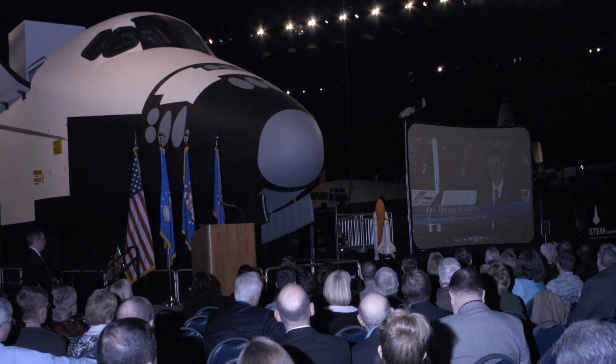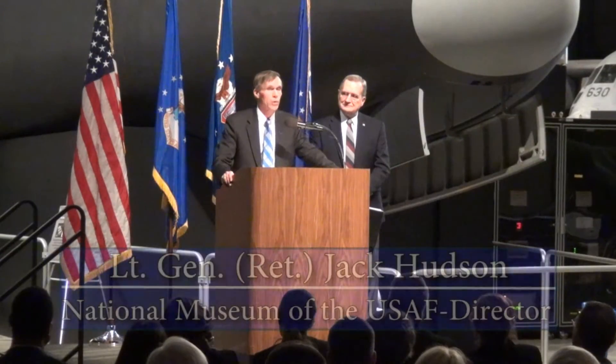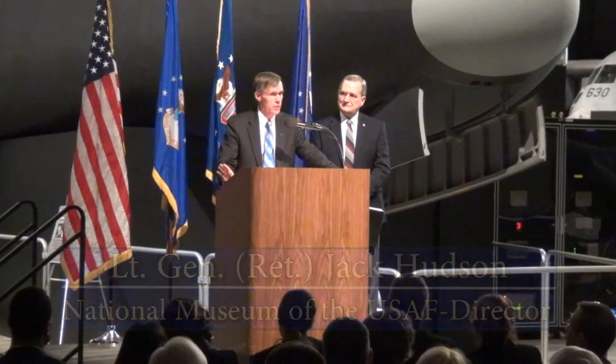We should think of it as an initial operational capability. We've got this wonderful capability with the shuttle exhibit, with our STEM learning node, the landing simulators, and over time we'll continue to grow and populate the exhibit.